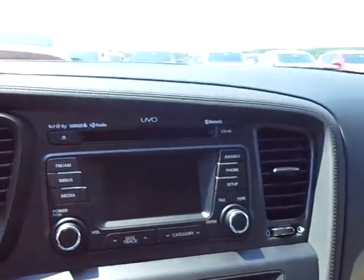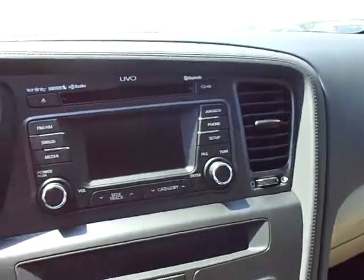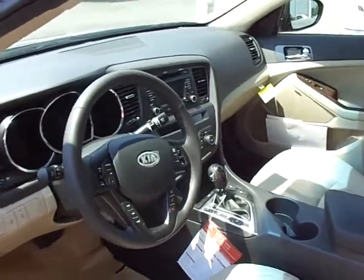I'll hop inside. You've got your UVO system, which means your voice — it does have Bluetooth in there. All your steering wheel controls. Just sits very, very nice. All electric windows, locks, tilt, cruise, stereo, CD player, air conditioner, cruise control with memory.